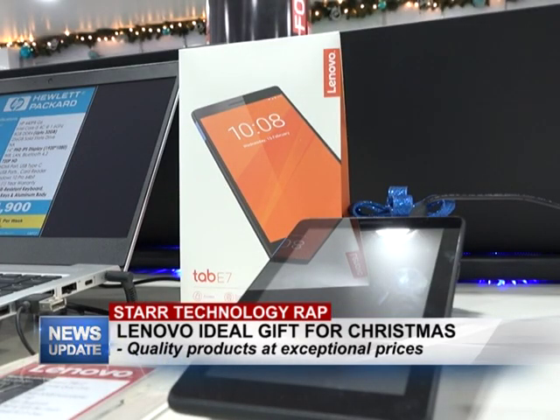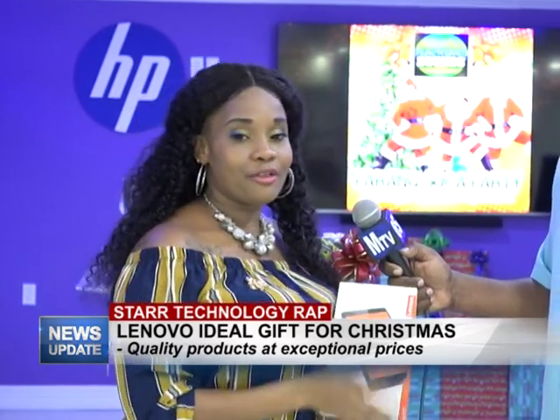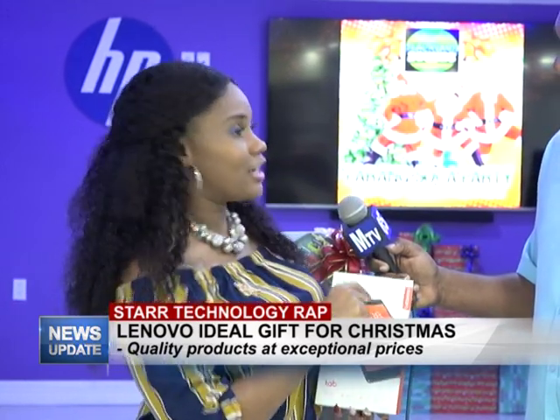At Star, we guarantee quality products for exceptional prices. Do visit us for the Christmas holidays — we have gifts for everyone, even for you Rajesh.